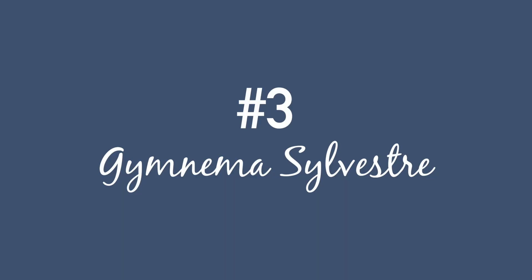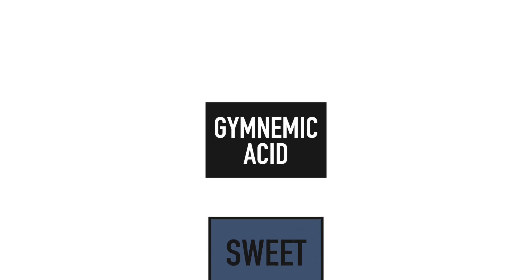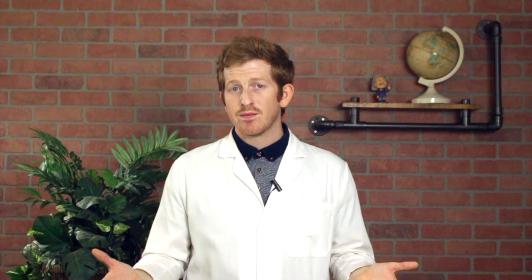Gymnema sylvester is an herb that blocks your sweet taste receptors. This means that sugar can't stick to those taste receptors, so you can't taste anything sweet. The effect lasts for about half an hour until the herb wears off — so if you're tired of how yummy and sweet candy is, eat it with some Gymnema sylvester and enjoy the nothingness of candy when it's not sweet. That's a bad example.